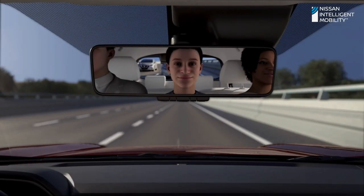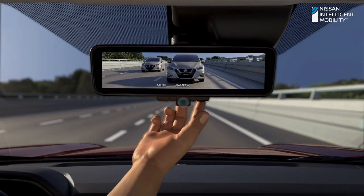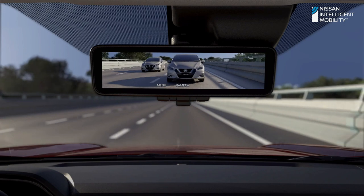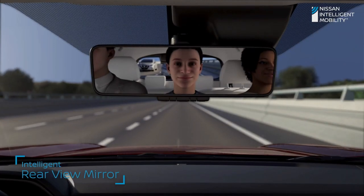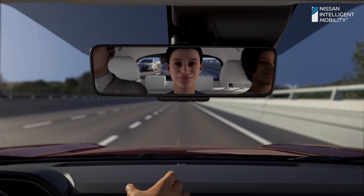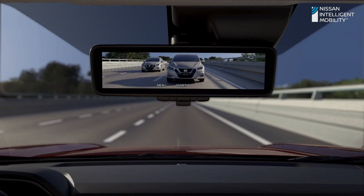Intelligent rear view mirror technology — for the first time in a versatile vehicle, it can transform the view from a normal rear view mirror into a smart rear view mirror with a camera mounted in the back door, ensuring a wide and clear vision.